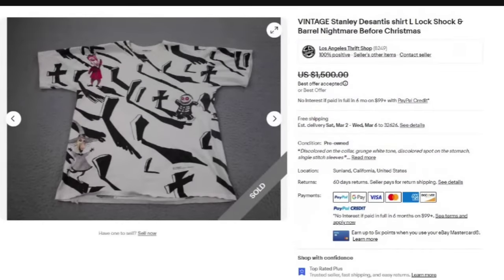I just found a vintage WWE t-shirt in the free box at a church sale that should sell for over $150. They are out there, but they are very, very rare — that is why they sell for so much. I will also tell you on these whether they are buy it now or auctions. So this is a vintage Stanley DeSantis t-shirt, size large, Lock, Shock, and Barrel — Nightmare Before Christmas.